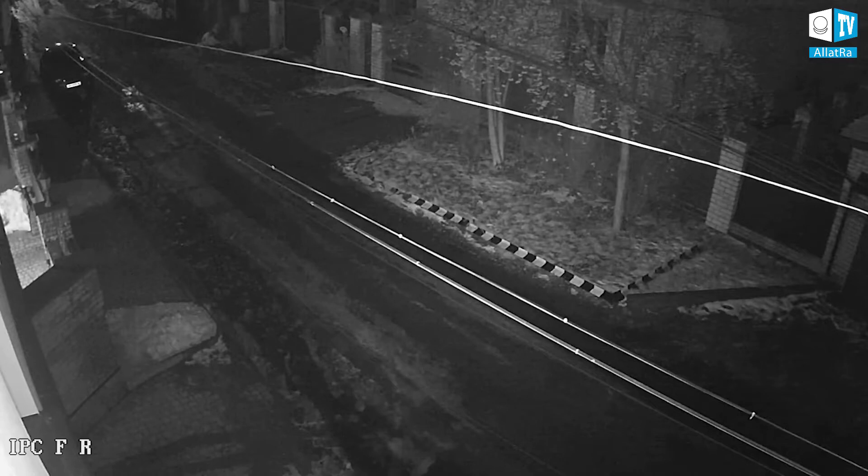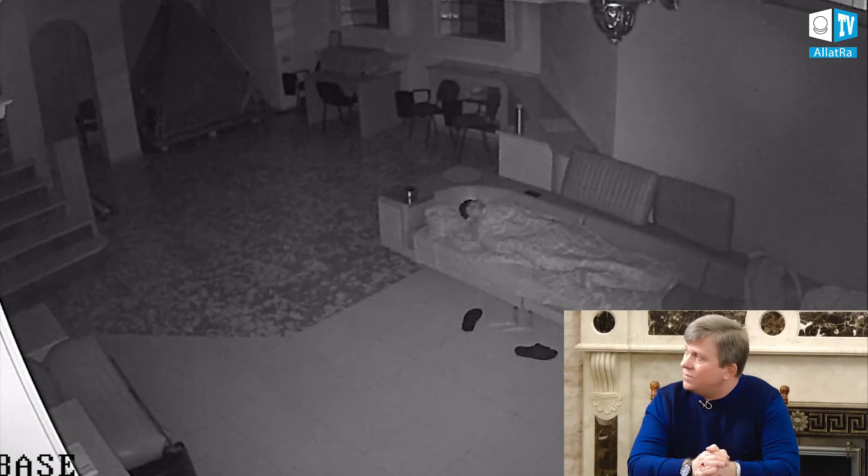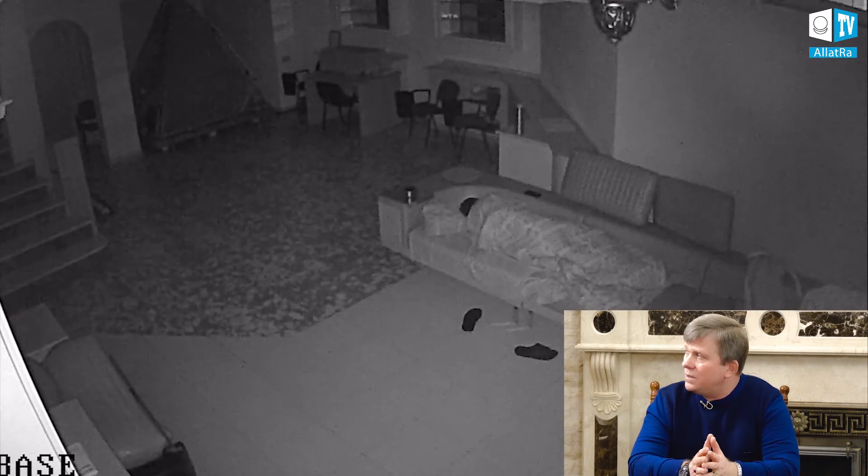Once again, we are showing it without highlighting circles so that you could see for yourself, and see that there is no interference here — no Photoshop, nothing else. And now the most interesting part. You have to look carefully here in the left upper corner, and above the feet of our operator, up above, there is a spot on the wall. Keep an eye on it — this is what we simply lose sight of on a daily basis.